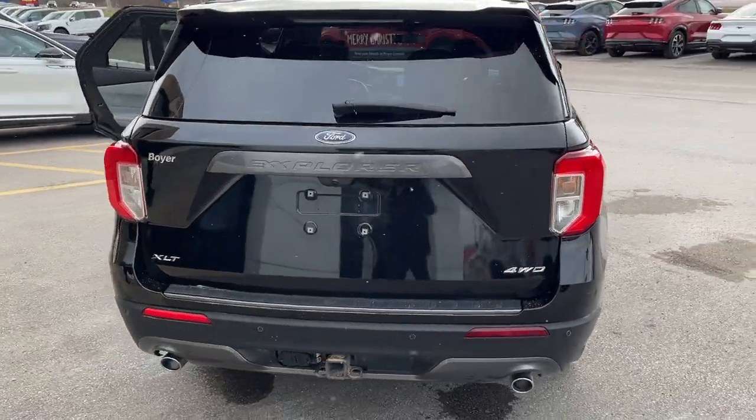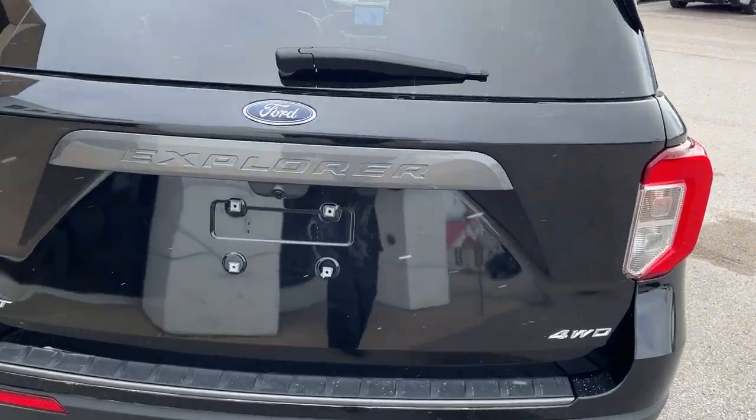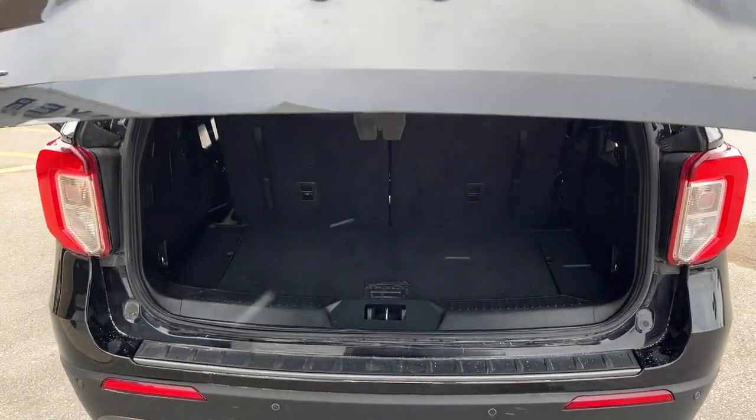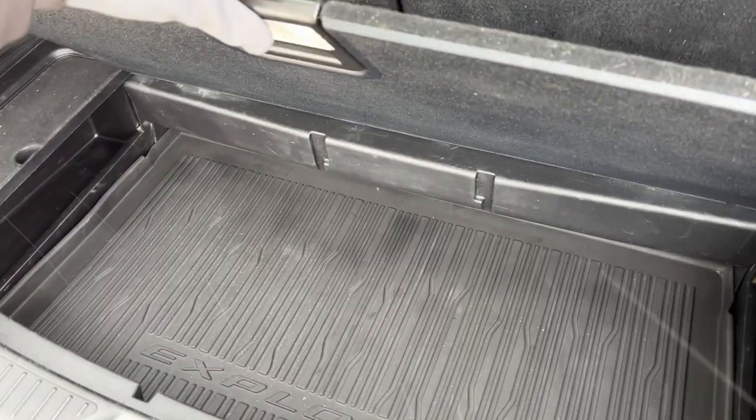Coming around to the back, you have your reverse parking sensors, reverse camera, and this one does have the Class 3 trailer tow package. It also has a power tailgate that you can open and close from the key fob. This particular vehicle does seat six passengers and you have that nice twin panel moonroof.